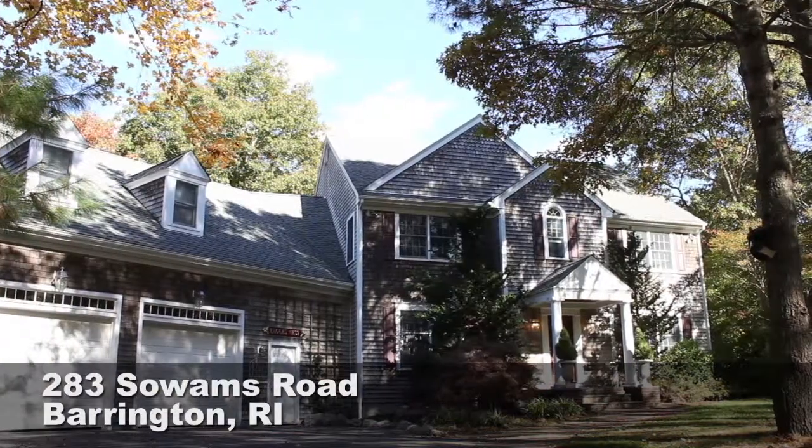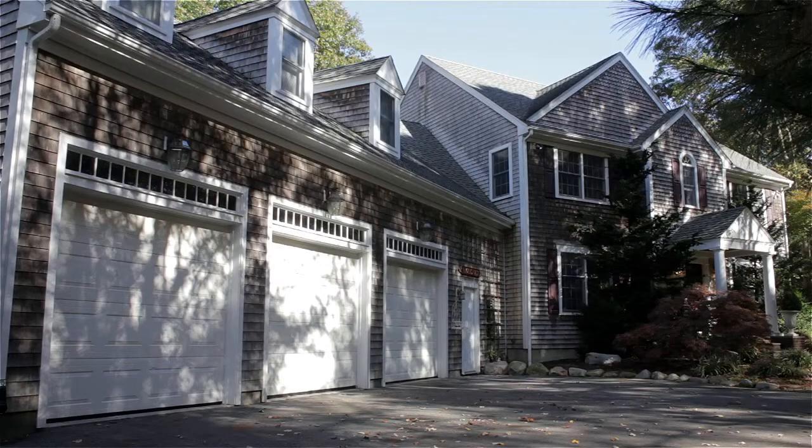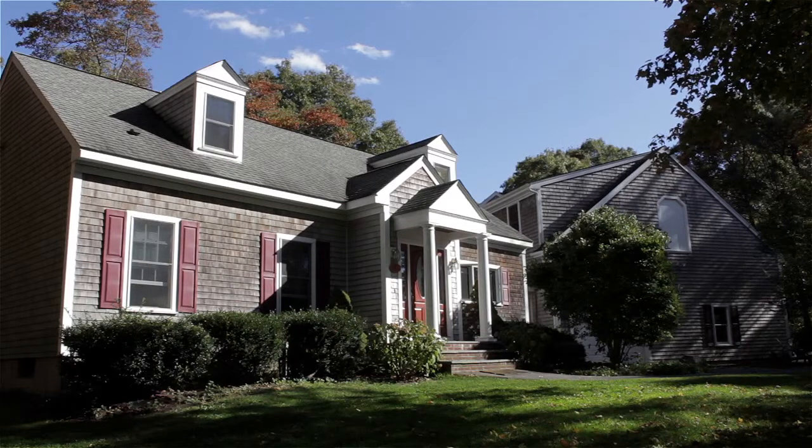Tucked away on over one and a half private acres in Hampton Meadows, this unique colonial offers 4,200 square feet of living space, including a secluded in-law dwelling with its own separate entrance.